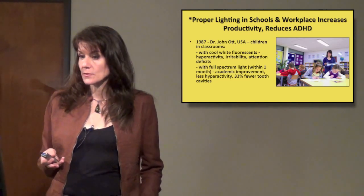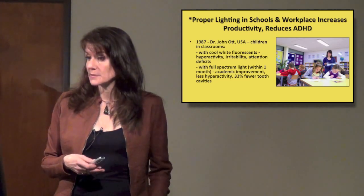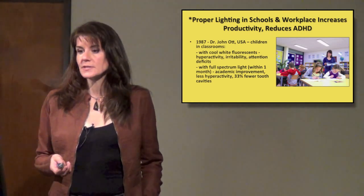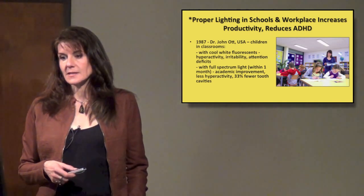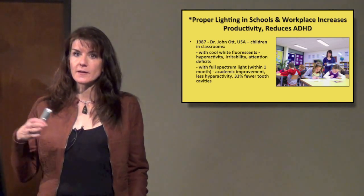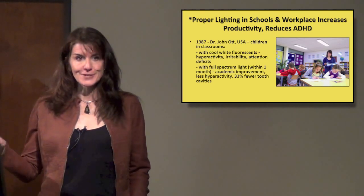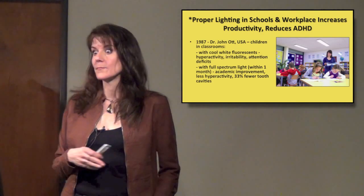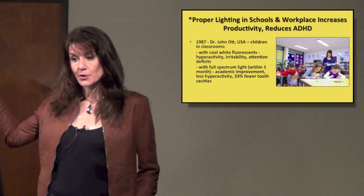Proper lighting in schools and in the workplace will increase productivity and reduces ADHD. The initial study on this dates back to 1987. A lot of this stuff has been around for a while and it just takes quite a while to get into the consciousness of people and to be applied on a broader scale. There are ways to apply them even more, as they're already doing in Europe — they're light years ahead of us, no pun intended.